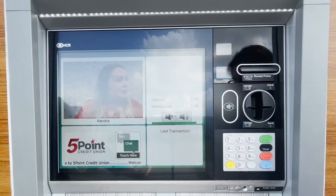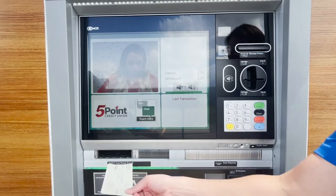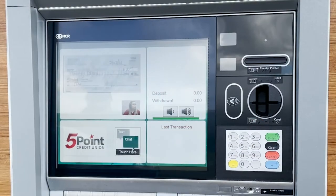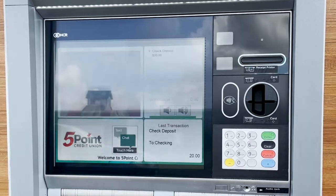Swipe your debit card or scan your driver's license when prompted. Place your endorsed check in the opening. An image of your check will appear, and you'll be asked to verify that the amount on the screen is correct, and we'll take it from there. If you'd like a receipt once your transaction is complete, just ask your teller.